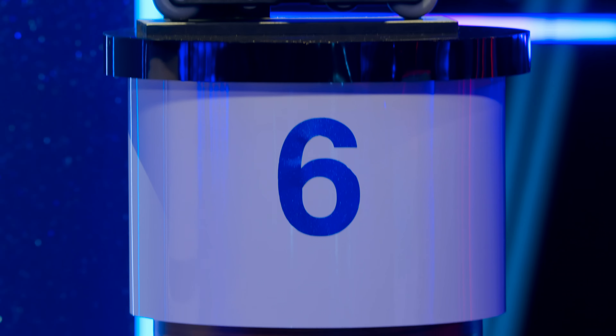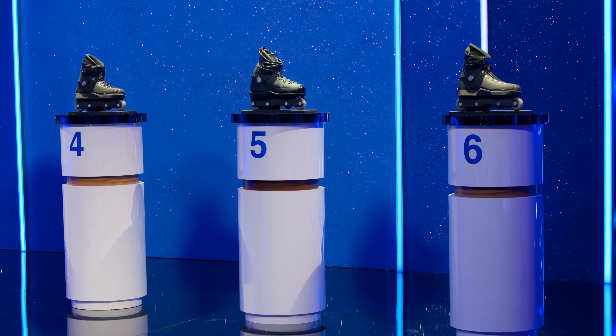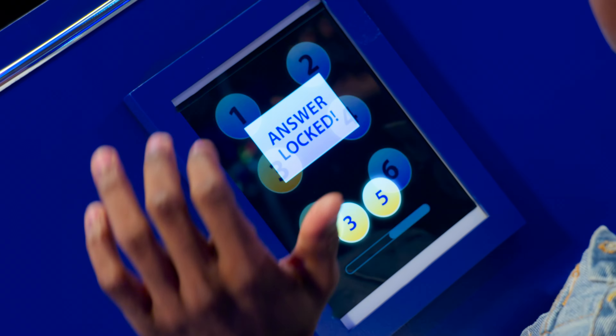Yeah. Six is looking rollerblader-y. That's too proportional. Lock it in! Maybe one. Five and three. Three. Two. Five and three. Three and five! Time's up!